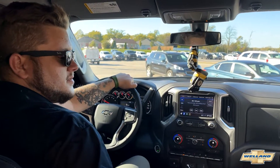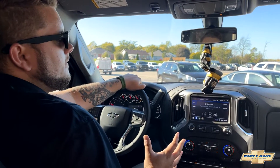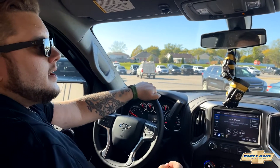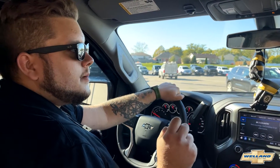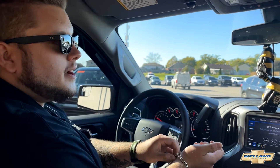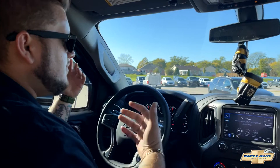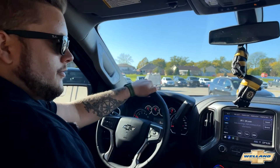We've borrowed our service manager's truck to show you guys these 3-liter diesel trucks because they are very hard to come by. You have to go to wellandchevrolet.com and place your order. You can see what's incoming on our website and book your online appointment to come in, take one out for a spin, and see if you like the diesel.